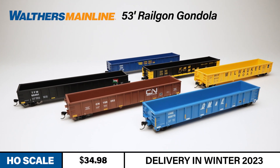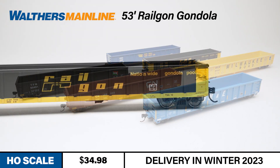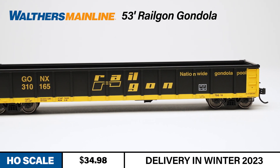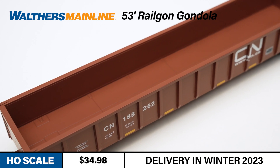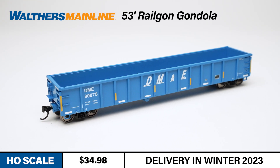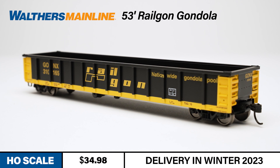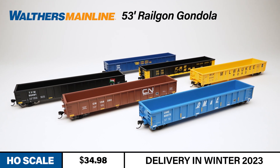A must-have model for any HO-scale layout from the 1980s to the present, the Walthers Mainline 53-foot gondola will look great serving heavy industry, manufacturing, and other trackside customers. As part of its successful Rail Box program, Trailer Train designed and built 53-foot gondolas especially for the demands of the steel industry. They were then used in a nationwide pool service, with many later leased and re-lettered by new operators. The prototypes were built tough for handling scrap, pipe, beams, and other large bulk loads, and the HO-scale model provides smooth tracking performance thanks to die-cast metal weighting. Available in six different paint schemes including Rail Box itself.